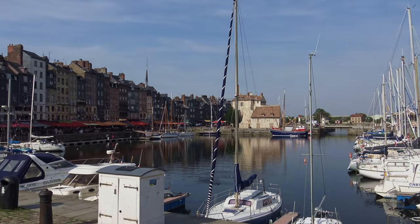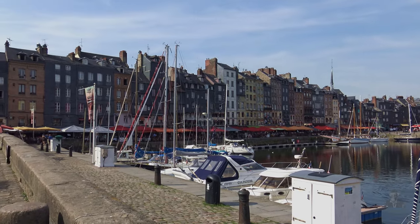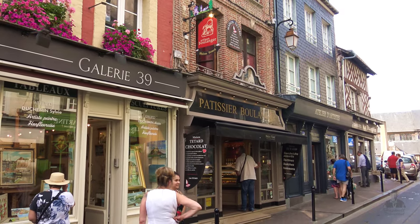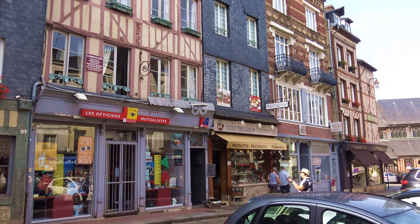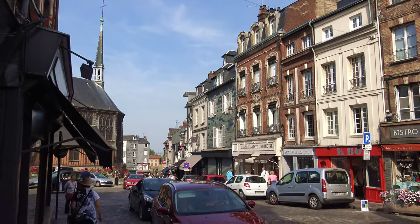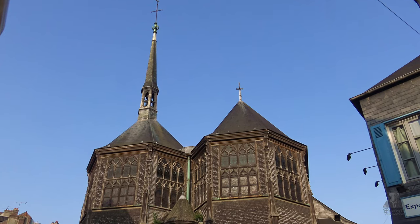For the next 300 years it prospered from trade with North America and Asia, until Le Havre across the Bay became the region's primary port. Honfleur fortunately escaped the bombs of World War II, and today it offers a romantic port enclosed on three sides by sprawling outdoor cafes, tiny streets with architecture dating back to the 14th century, many with a half-timbered style.